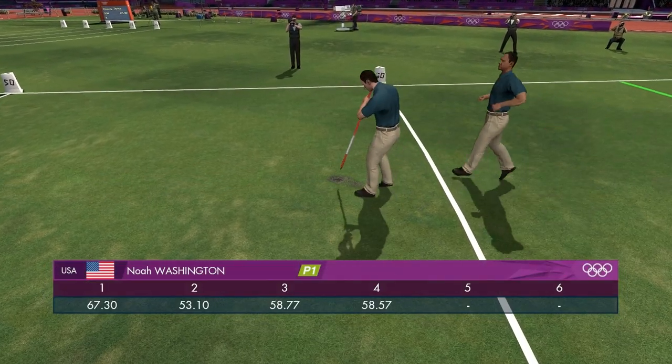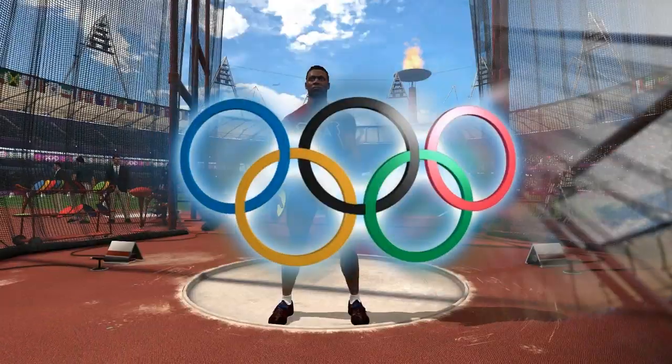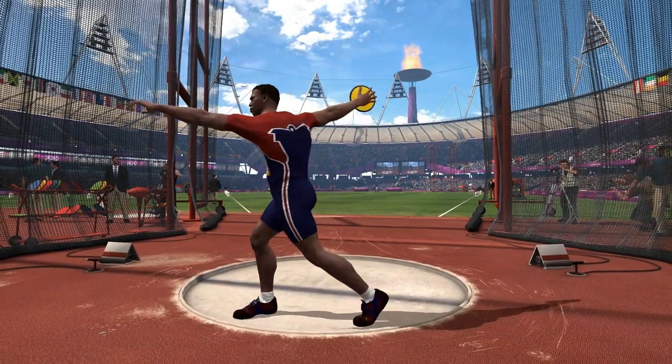Well, not bad. Good performance from Team USA so far, and the scoreboard confirms it — they're in first place.